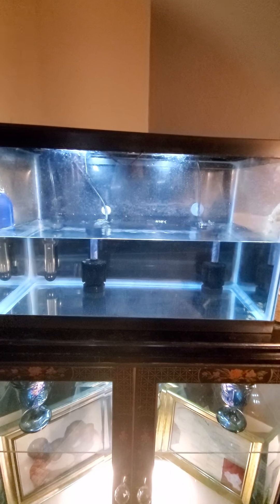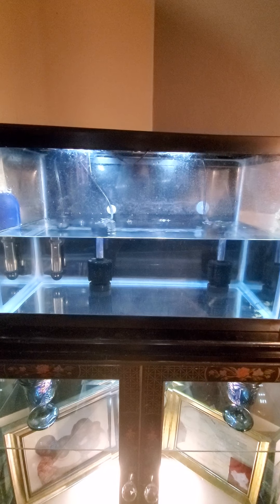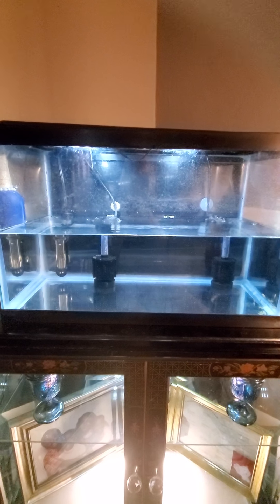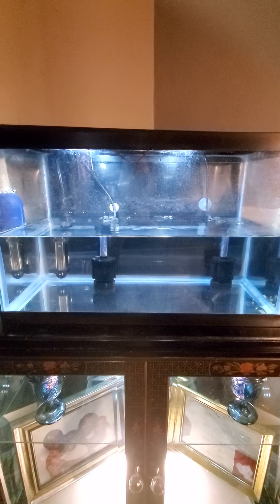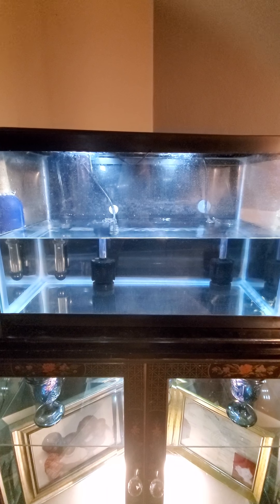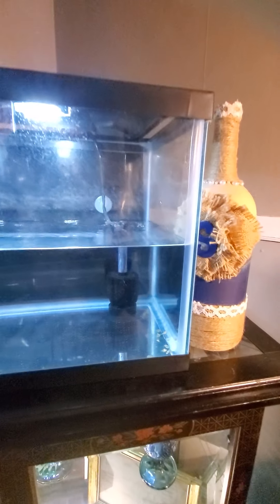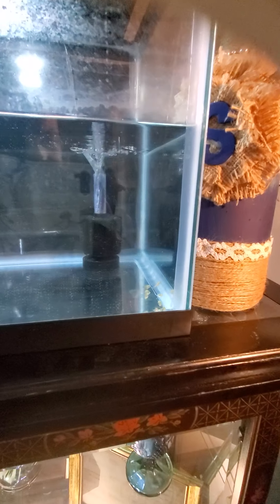Welcome back to my channel guys, we're on day 23 with my angel babies — they are 23 days old today. We've got the 10 gallon tank, the two sponge filters, and the 15 watt heater. Here are the babies — they are filling out so well, you can see all their fins really good.